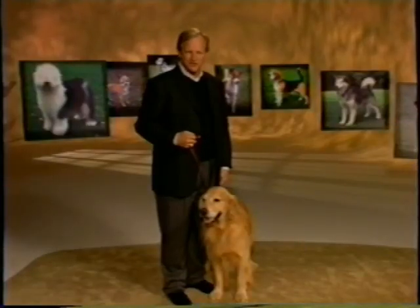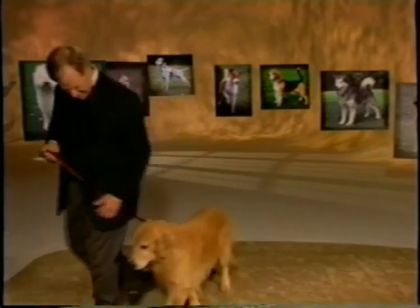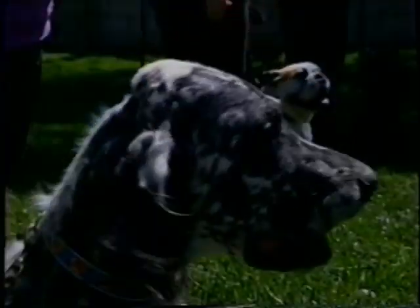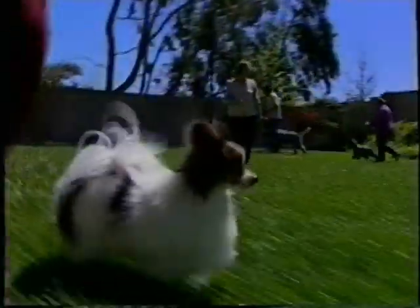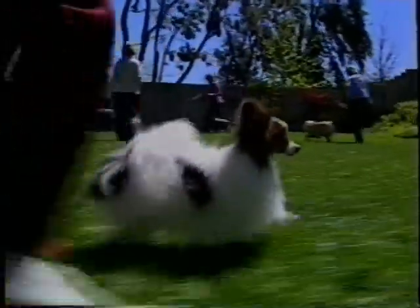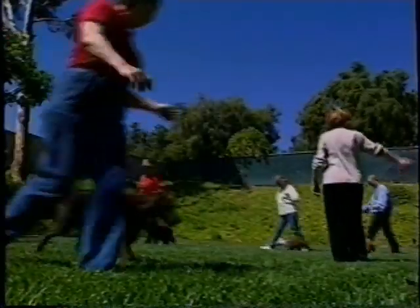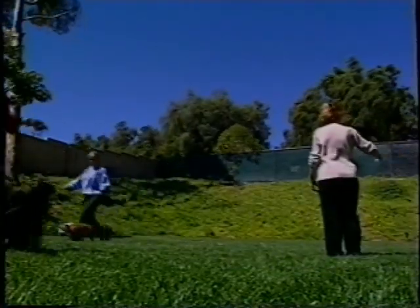Once you get to formal obedience training, one of the first lessons is heeling. When you start teaching heeling or any other new skill, keep sessions short — in the beginning, your sessions should only last about 10 minutes. You'll gradually lengthen each session and begin practicing heeling around corners, around obstacles, and in circles, until your dog is comfortable and staying with you on its own.